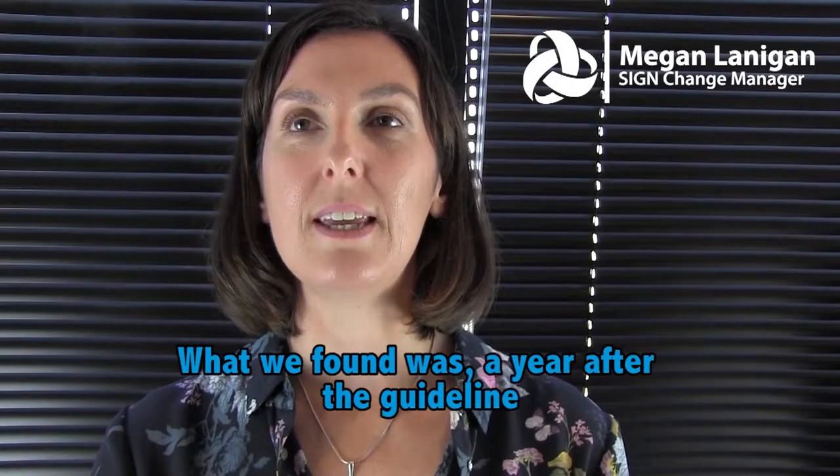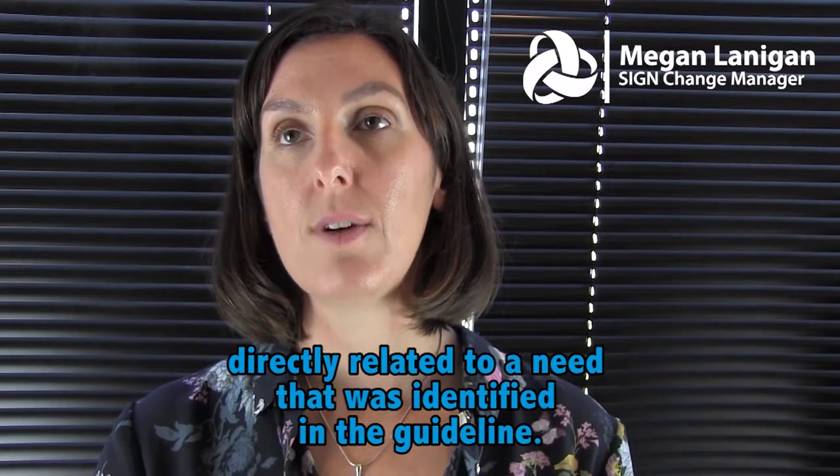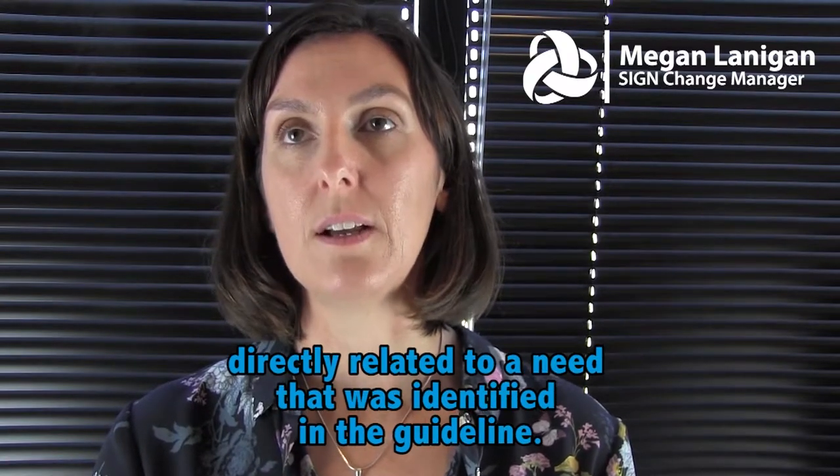What we found was that a year after the guideline, NERS ran a series of training programs throughout Scotland directly related to a need that was identified in the guideline.